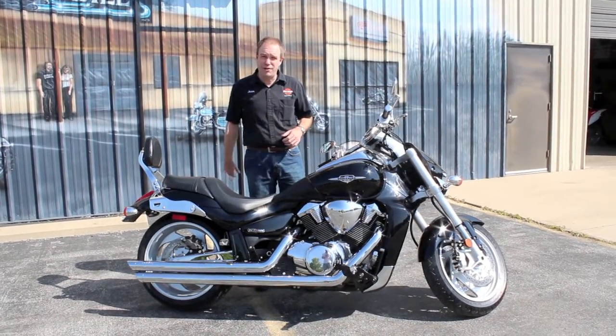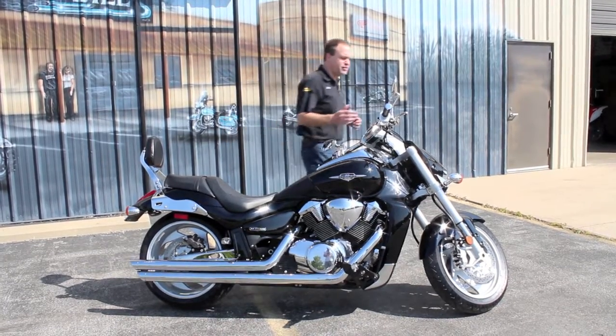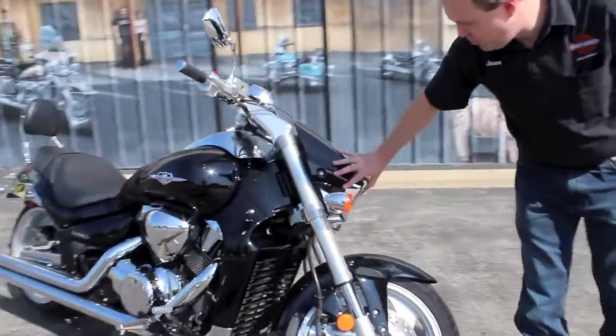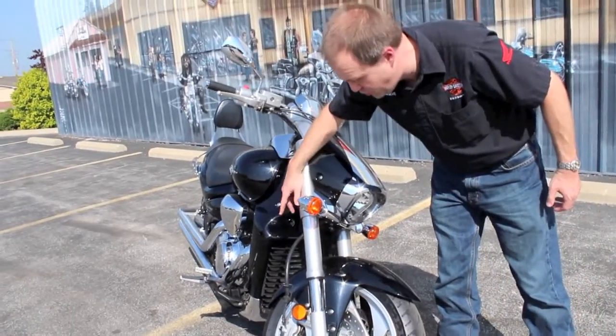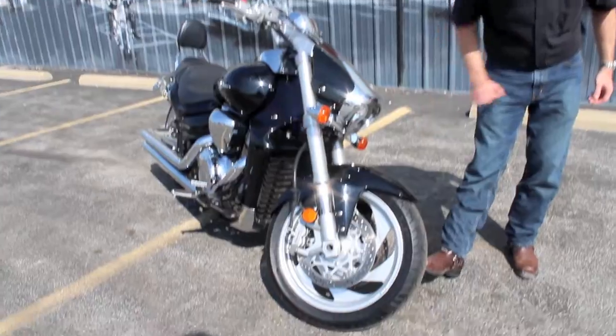This one's got the upgraded pipes and a power commander, so it runs even faster than before. You can notice the dramatic styling up front with the dramatic front fender, dramatic sloped-down headlight. It's already got coverage to cover up the radiator — yep, liquid cooled — it won't burn you up on a hot day. Dual front disc brakes on here.